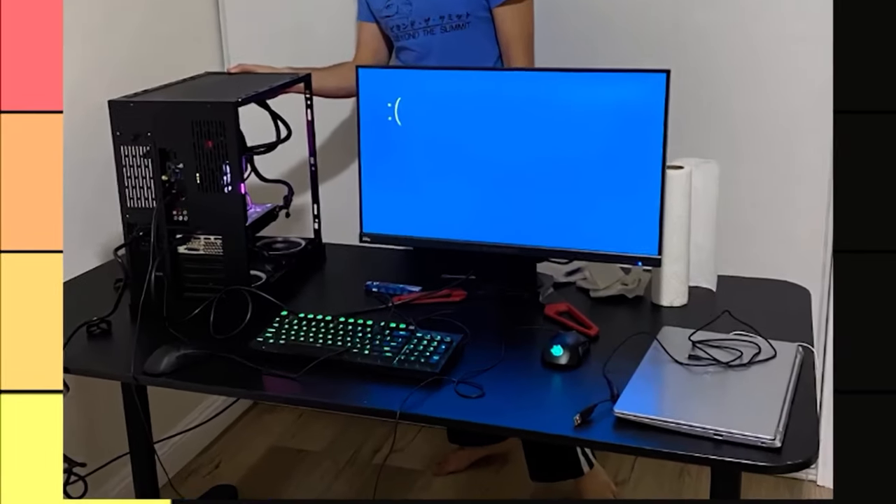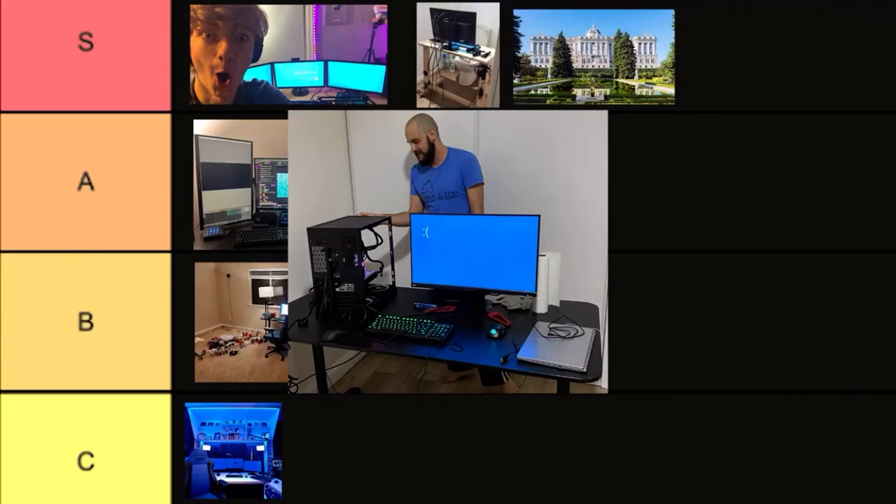All right, this is Ludwig's setup — this is the only one I could find that actually had slime in it. I think it's a lot better of a streaming setup than I'll ever have, so yeah, A tier.